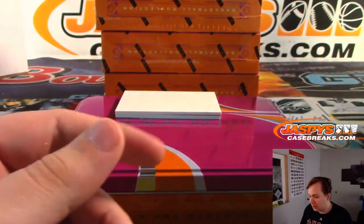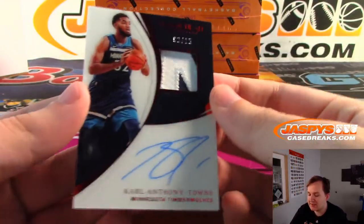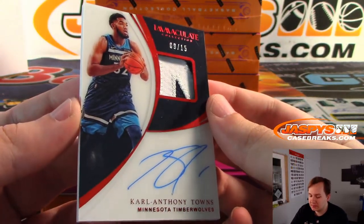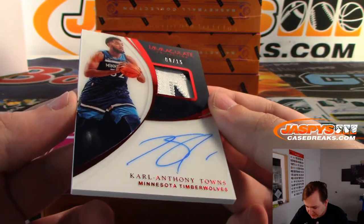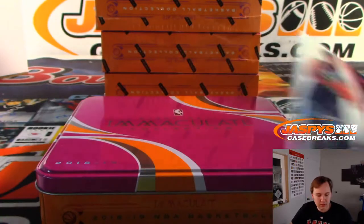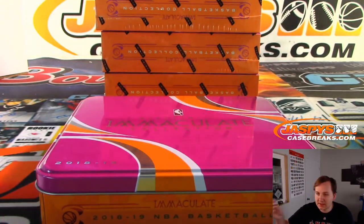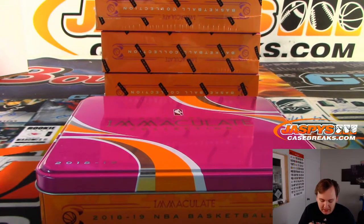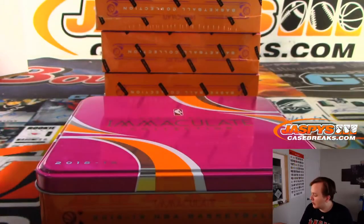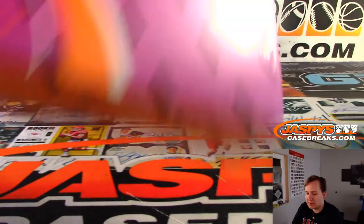The final card from box one is Carl Anthony Towns, nine out of 15, Timberwolves — that's Steve Locke. Timberwolves is a great team to get in this break; you get a chance at Kevin Garnett autos, who hasn't signed in years. All right, that was box one.